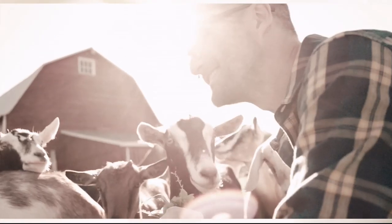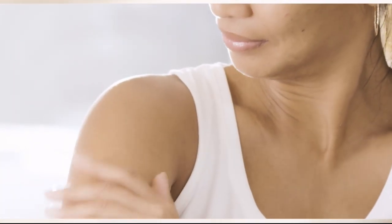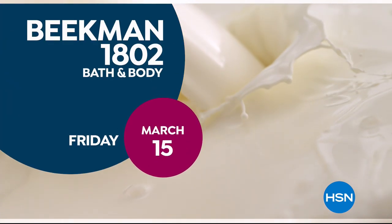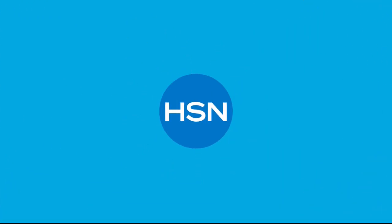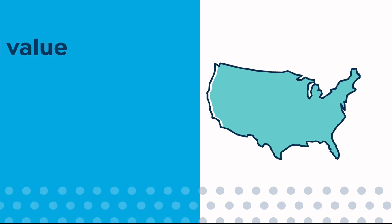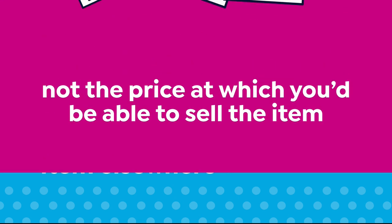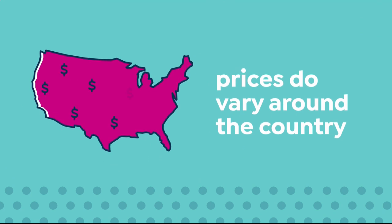We use goat milk because we had it, and that's how our company started. What we learned over the years is how beneficial goat milk is, not only for the skin but for your body. Goat milk adds moisture to your skin — it's really the most amazing ingredient. People really do notice the hydration of their skin. The farm-to-skin difference, only with Beacon 1802. Here at HSN, we base our retail values on nationwide information. Retail value is an indication of the price you would expect to pay for the same or similar item elsewhere, not the price at which you would be able to sell the item.